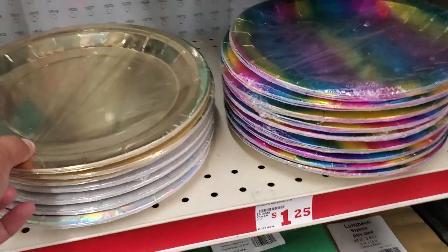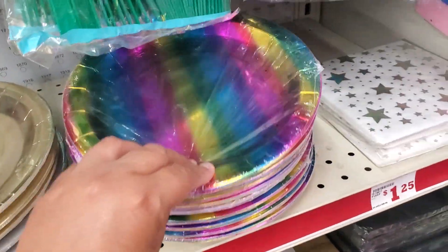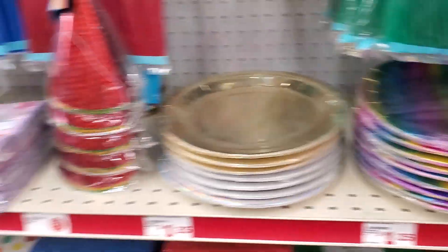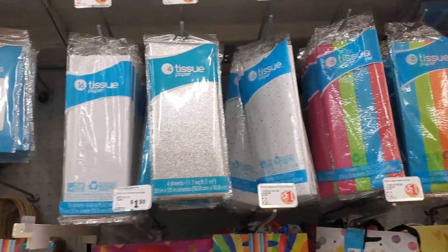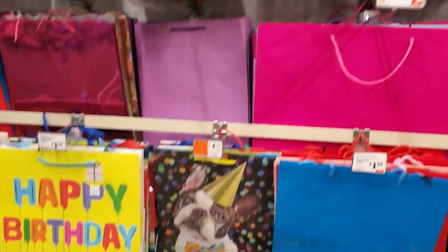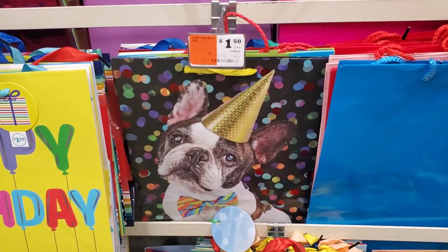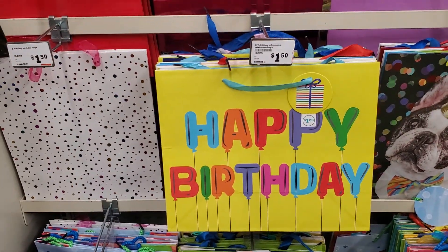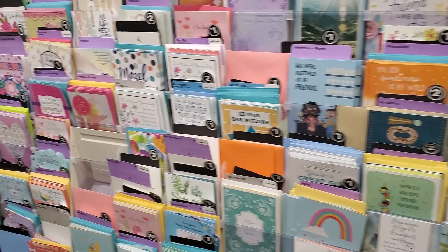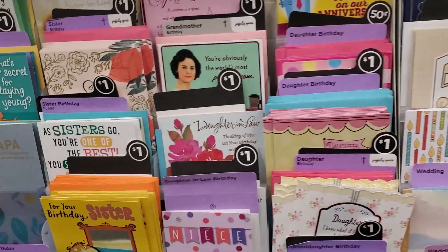These are $1.25 — silver and gold, we'll take color. Actually, they have a bunch of different bags, different prices. Tissue for a dollar right here. These are $1.50 — it's cute for $1.50. And they also have cards, a dollar and $2. That's not bad at all.